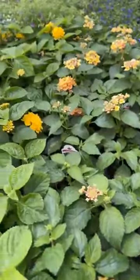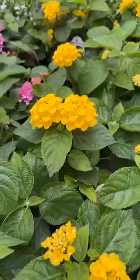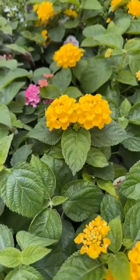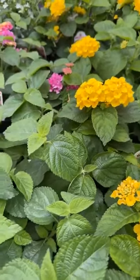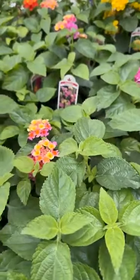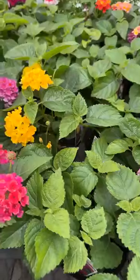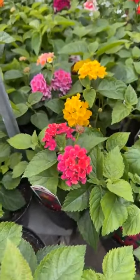A really popular flower for us is the Lantana — full sun. Not a perennial here; a lot of our followers down in Florida know that it is a perennial down there. There's Lantana all over the place down there. Lots of really cool colors of the Lantana.